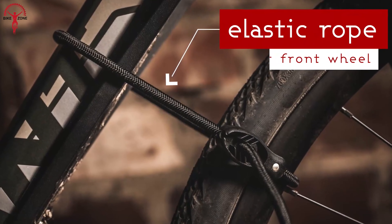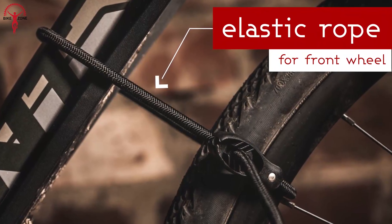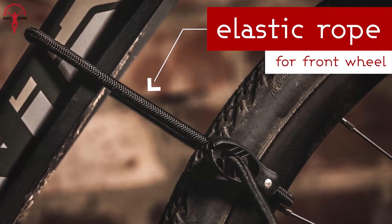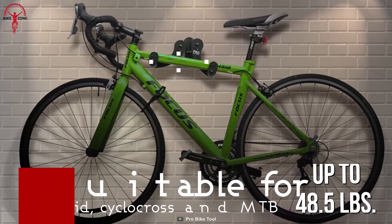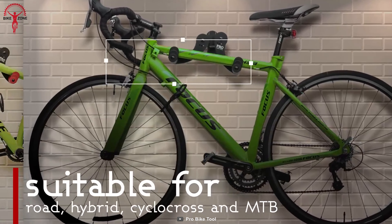Beyond that, the included ultra-strong elasticity rope enables you to loop around your bike's front wheel with the frame to prevent any scuffing on the garage wall. If we talk about the hauling capacity, it can carry up to 48.5 pounds of weight, making it a suitable option for MTB bikes.